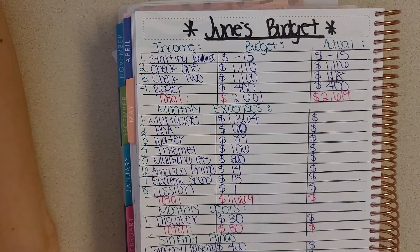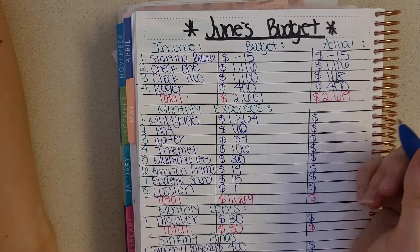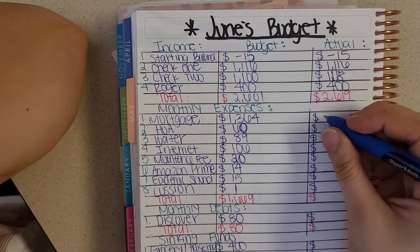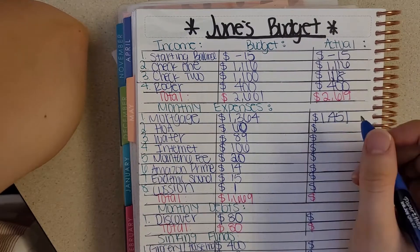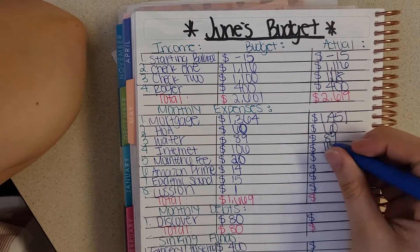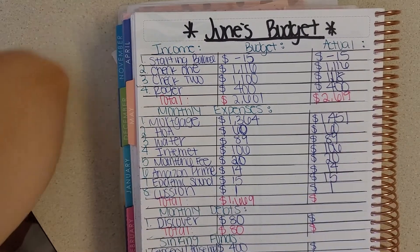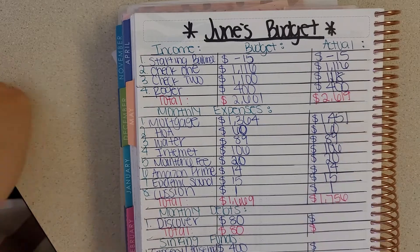I just don't like to deal with the decimal point. For my monthly expenses: my mortgage payment is always $1,364, but I was actually late making my payment — it took longer to get to the bank than expected, so I didn't deposit the money in time. My mortgage payment was late and I got charged a late fee, so I ended up spending $1,451, which is why I went negative. My HOA was $60, water was $89, internet was $106, maintenance fee was $20, Amazon Prime was $14, Epidemic Sound was $15, and my safety cushion was $1 — giving me a total of $1,756 for all monthly expenses.